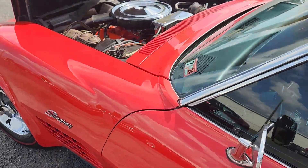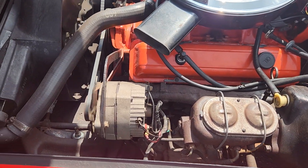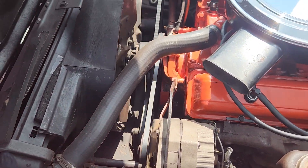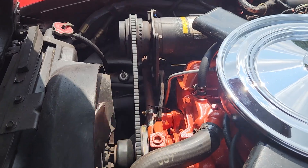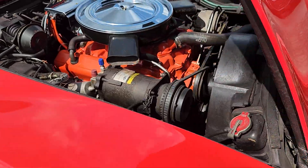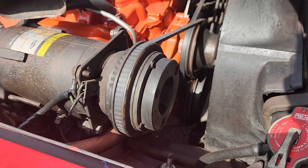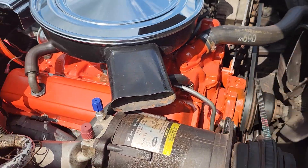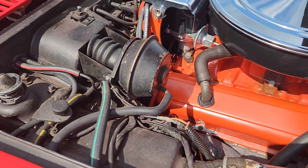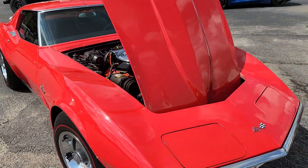It's a super clean engine bay with all new vacuum lines. Again, we just had the carburetor freshly rebuilt on it, and you can see that AC compressor getting a little condensation on it because it's in there running and running good. Just a really clean, nice driver.